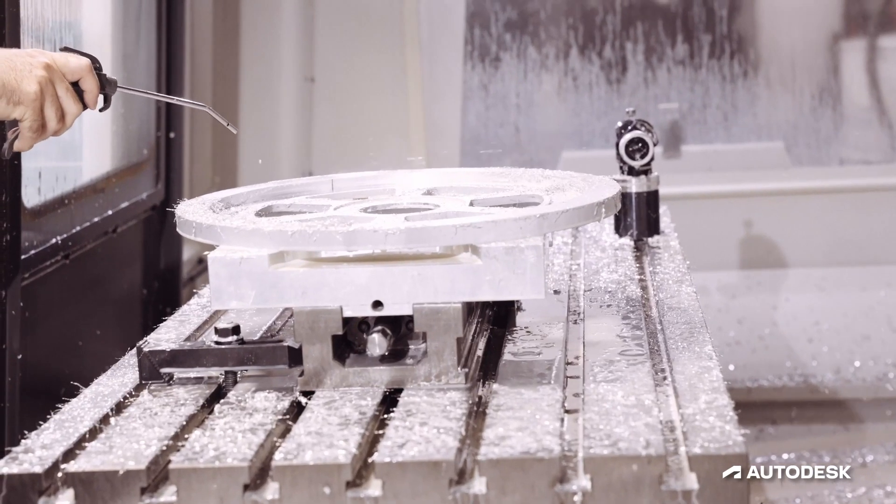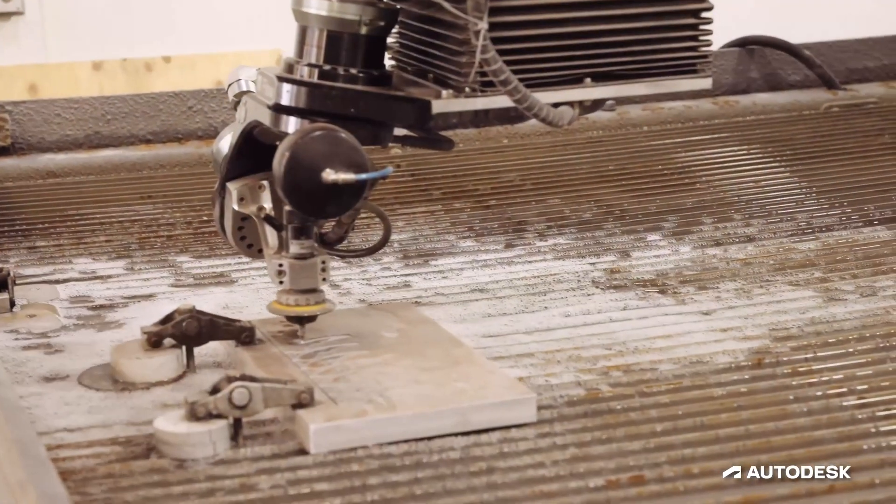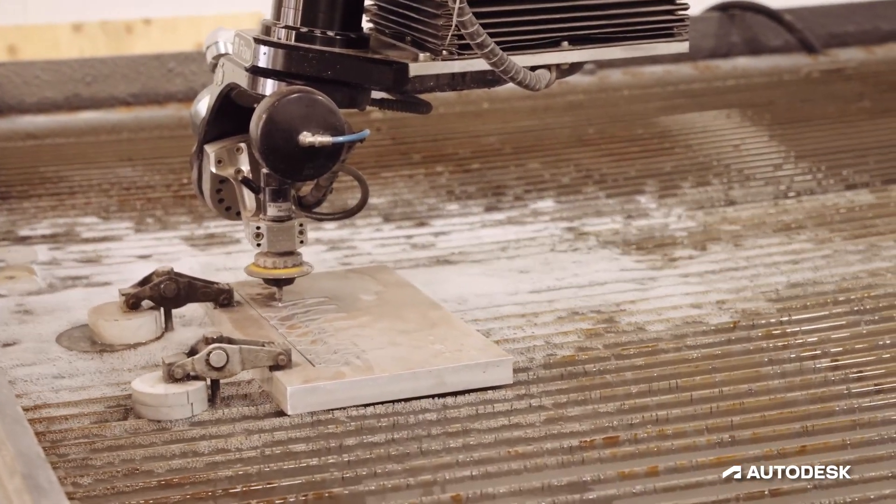To make the winning DROID, we're 3D printing using metal and plastic, we're using CNC and manual milling machines, we're using water jets, welders, and hand tools.